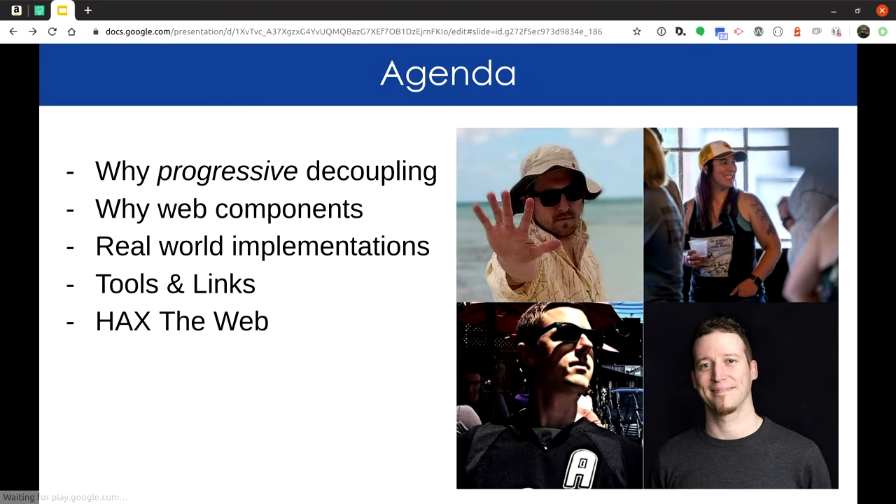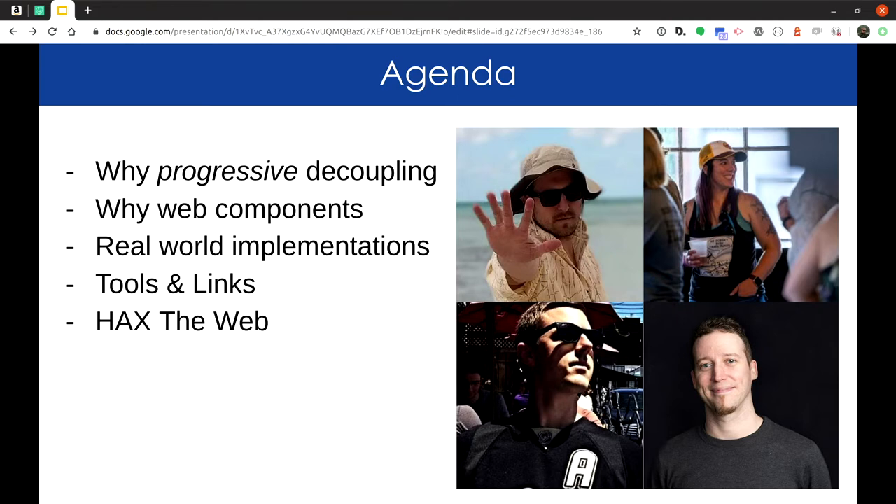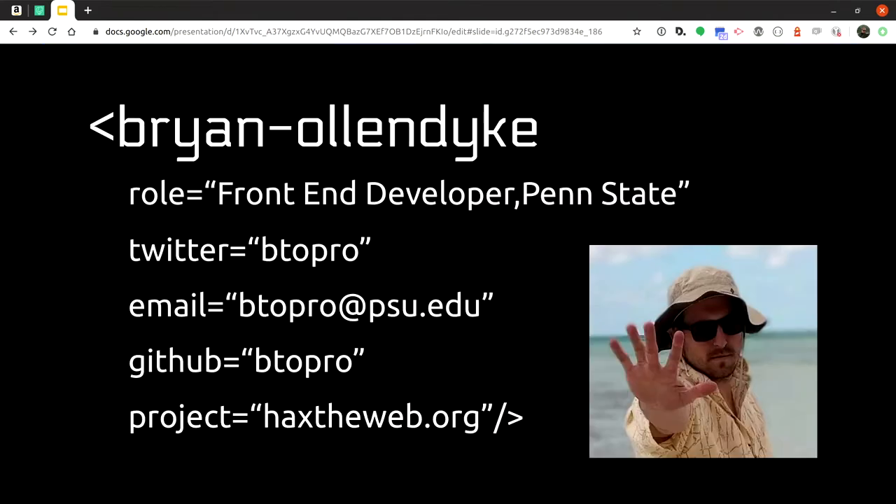So for our agenda: why progressive decoupling — why did we not just go full-on decoupled with React or Gatsby? Real-world implementations. We're going to talk about what web components are, why I think they need to be the future for everything whether it's Drupal or otherwise, give you tools and links and buzzwords, and explain what 'hacking the web' means by the end.